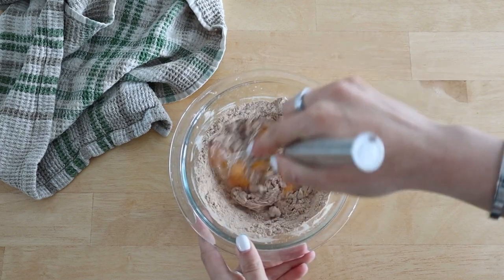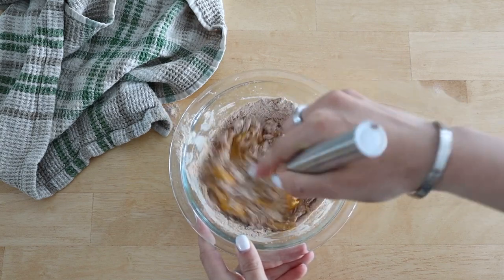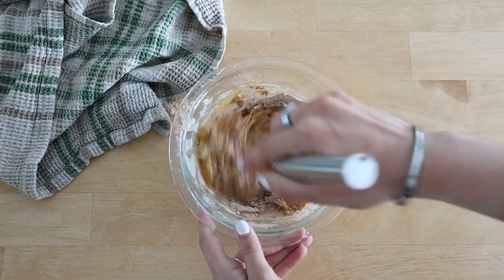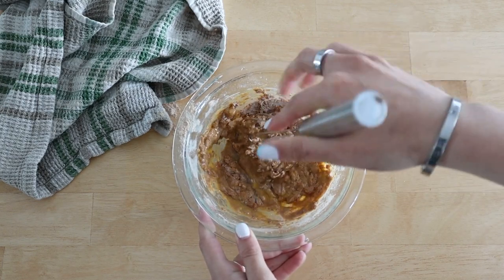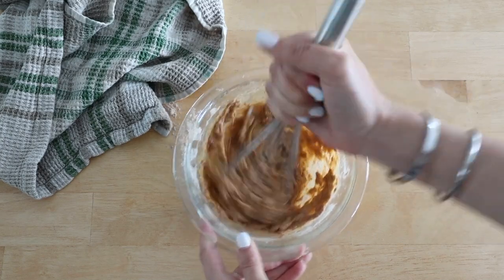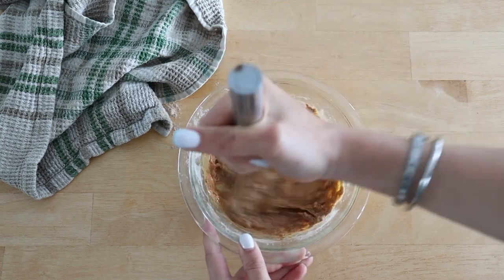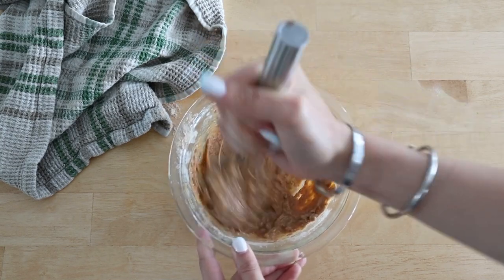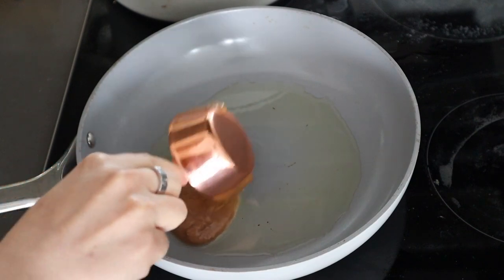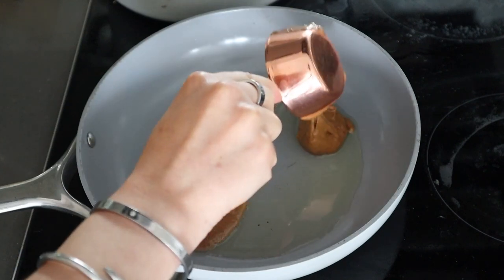If you want a single-serve pancake recipe that doesn't use protein powder, I have a bunch on my channel, so definitely go watch my other healthy breakfast videos. This one is for those looking for one using protein powder. You could also substitute with almond flour, but I'd follow my other recipes for that. After whisking, I'm heating a pan to medium heat to cook the pancakes.